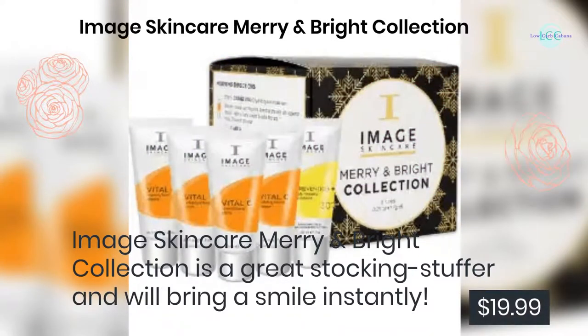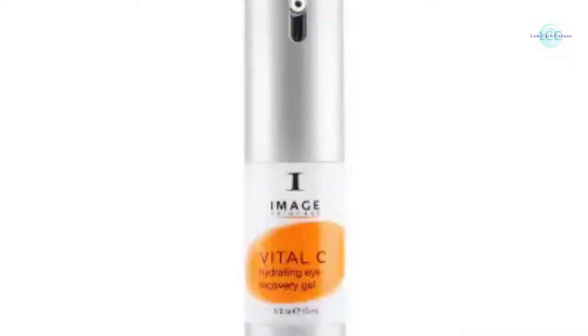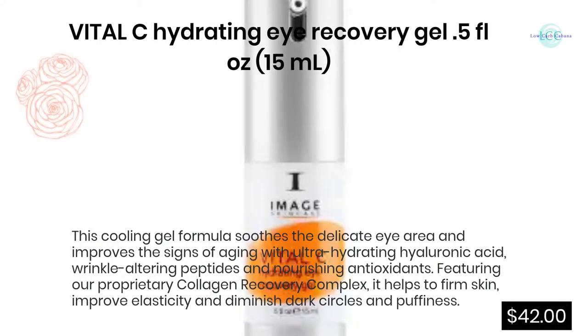Image Skincare Merry and Bright Collection: the Image Skincare Merry and Bright Collection is a great stocking stuffer and will bring a smile instantly. $19.99.